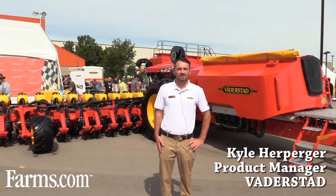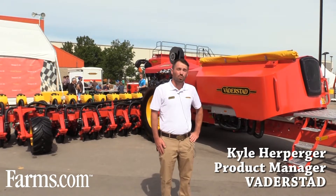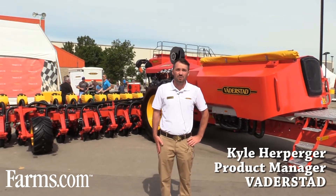Hi, I'm Kyle Herperger with Vaderstat. I am a product manager and today we are doing the world release of the Tempo L24.